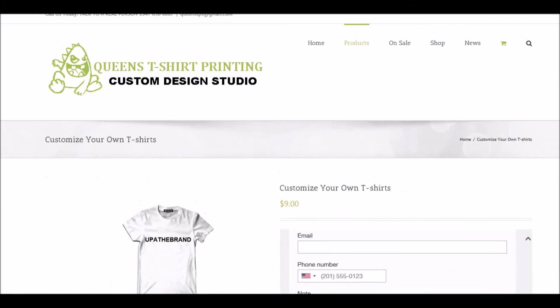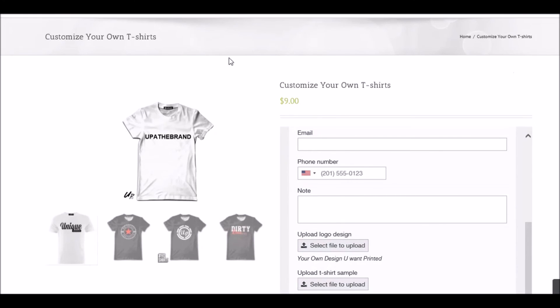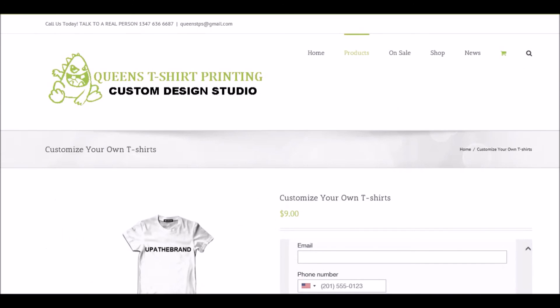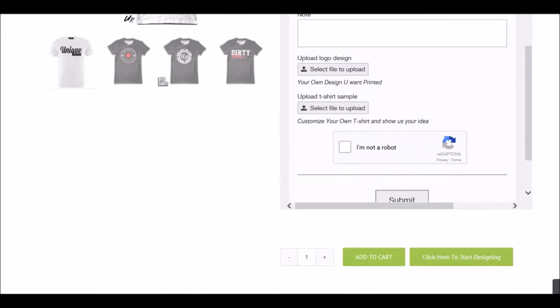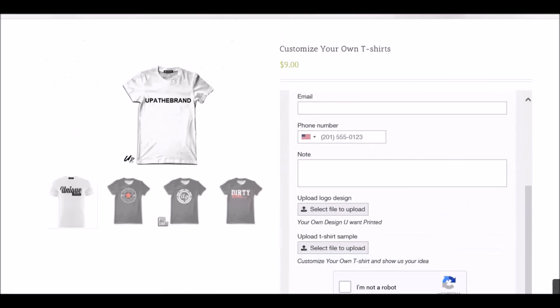This is what we provide for our customers and people looking to design t-shirts or learn how to design t-shirts. A lot of people go on Fiverr to pay for mock-up t-shirts — stop going on Fiverr, come here and make your own mock-up t-shirts and send it to your printer. This is made to create samples, customize your own t-shirt, and show us your idea. You can also come on here and get an idea of what we are doing for our local community in Queens, New York.